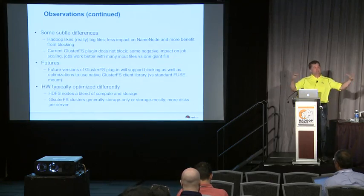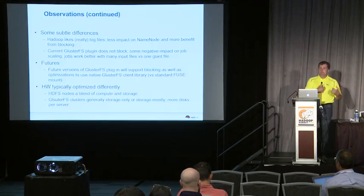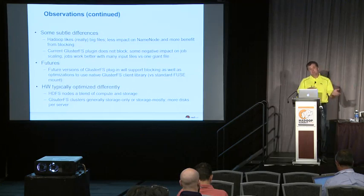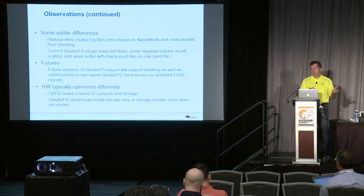Hadoop likes really huge files — if you flume a bunch of log files together into a giant file, you minimize name node overhead and maximize the benefit from blocking. Gluster works a little differently: you would probably have been better off not putting those files into one giant file, because files will not be scattered around the cluster as effectively as they would have been in HDFS. We will use the native Gluster API in the future, which gets rid of the fuse mount overhead, and we'll add blocking in the future to deal with both of those issues.